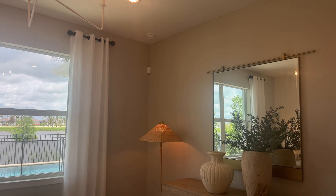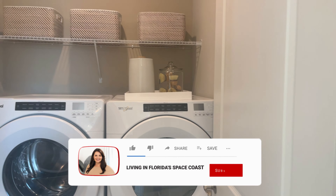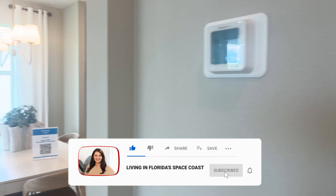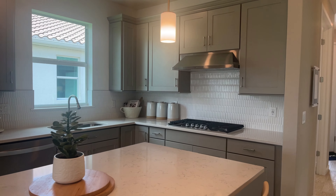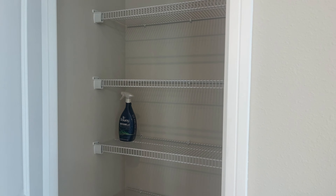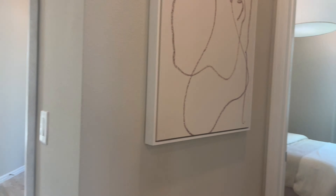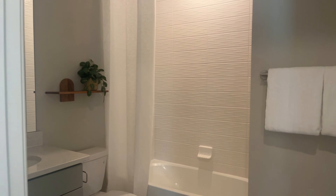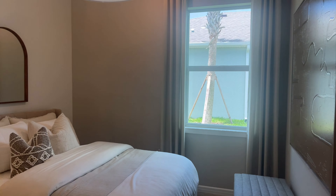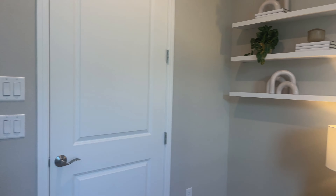Look how tall those ceilings are. This model has recessed lighting. Something really awesome too is they do include Whirlpool appliances, which is a reputable brand — that's included in their standard package. We've got a pantry right here. Now we're going to look at the guest area. There's the guest bathroom, here's the guest room, and the closet.